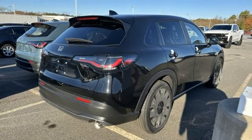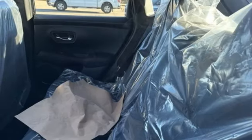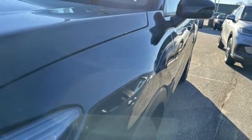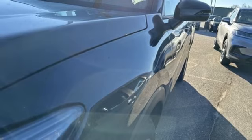Doors and push-button start proximity key. External memory control. Aluminum wheels. Wireless phone connectivity. And LED low and high beam headlights.